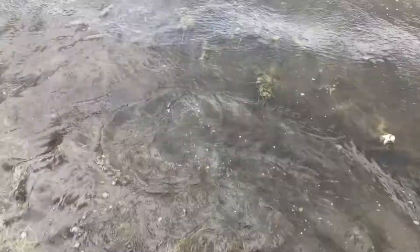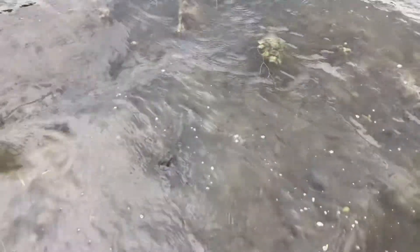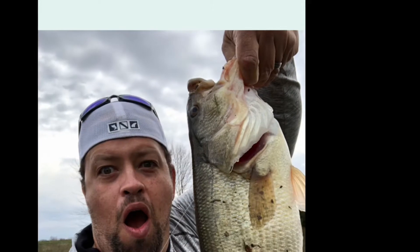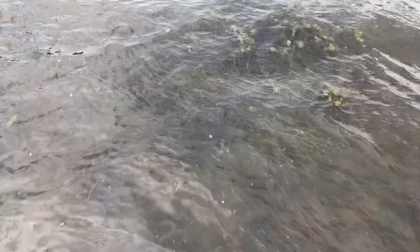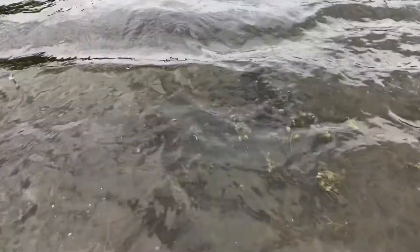Bluegill swimbait is getting it done. Be free. I can see you just chilling. I got a flare on his gills — I caught him before, he had a broken jaw. I definitely caught him before. There he goes. First blood.